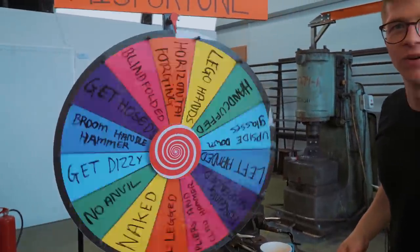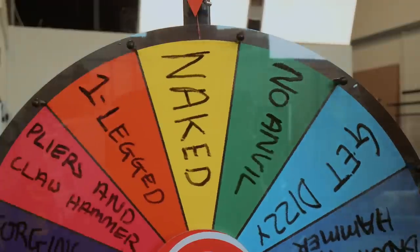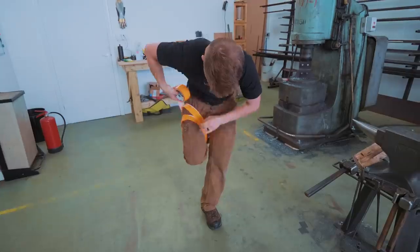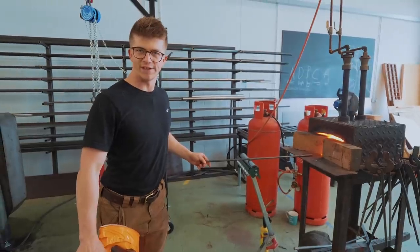Let's spin the Wheel of Misfortune! One-legged! It's time for a small disclaimer: please don't try any of the things you are seeing here today. This is exactly how to be completely unsafe in the workshop and is a great way to get yourself hurt. Please don't get hurt. Forge safely. Don't be like me — I'm a trained professional.